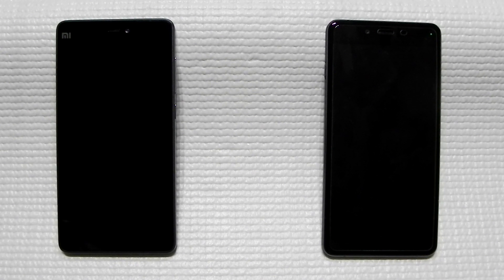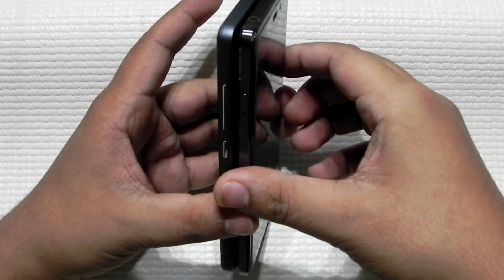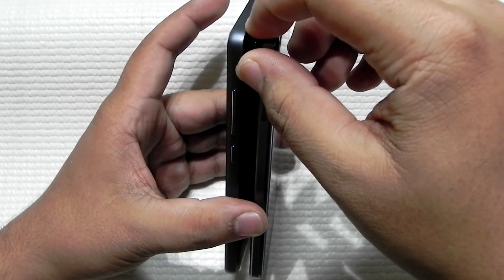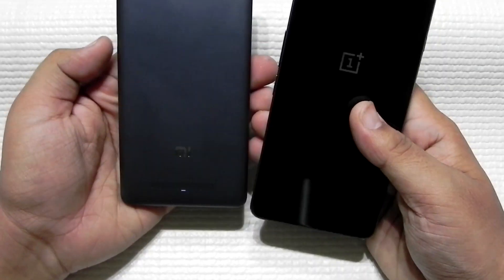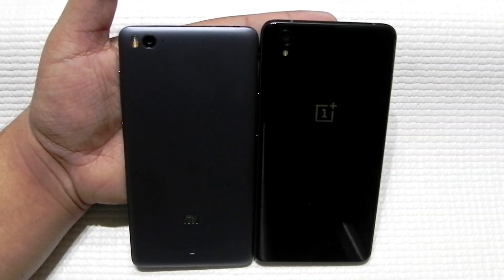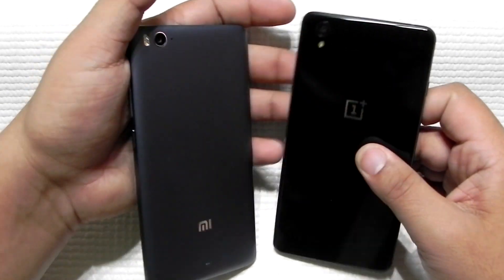First, we'll look at the dimensions. Both phones are very similar in length and breadth, but in thickness there is a one millimeter difference — the OnePlus X is 6.9mm whereas the Xiaomi Mi 4c is 7.8-7.9mm. There's also a difference in build quality: the OnePlus X uses premium materials like glass and metal, whereas the Mi 4c has a polycarbonate all-plastic body with no glass or metal at the back.